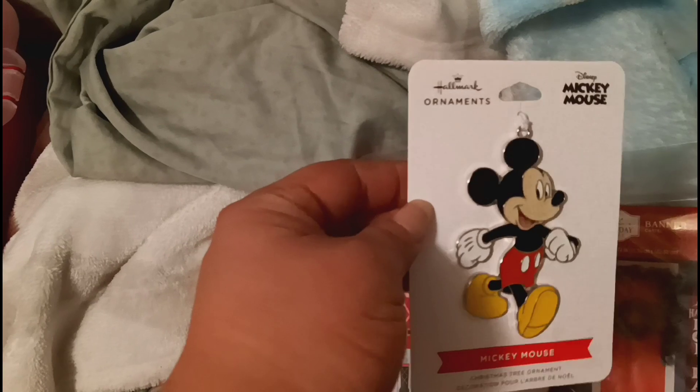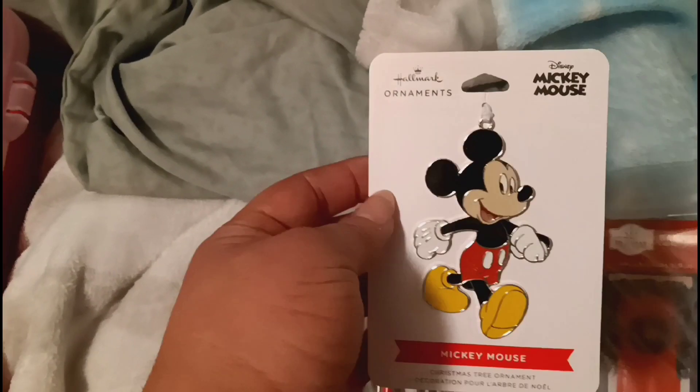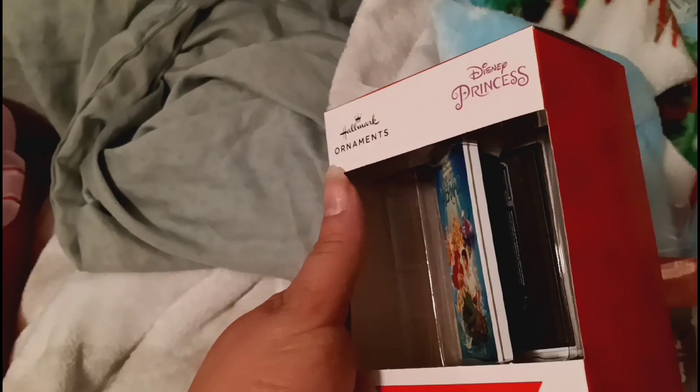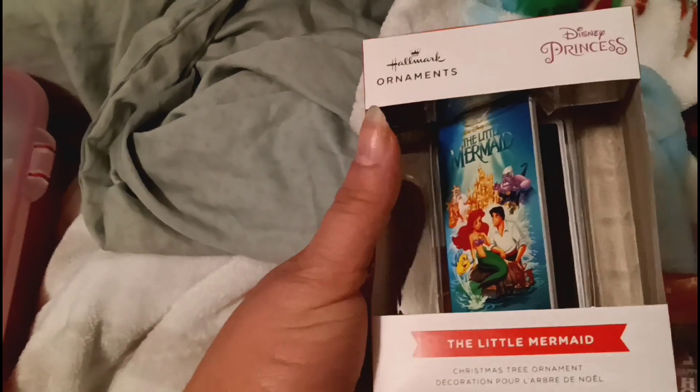I think it was like four dollars originally but I paid two dollars for this ornament - super cute. And then I got this VHS Disney Princess one - The Little Mermaid. I paid four dollars and twenty-four cents for this one.